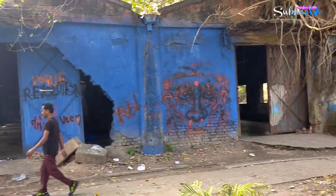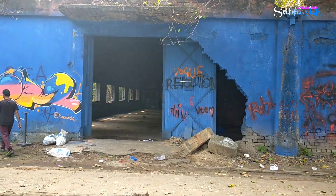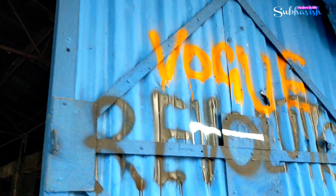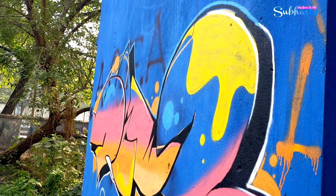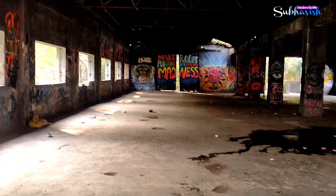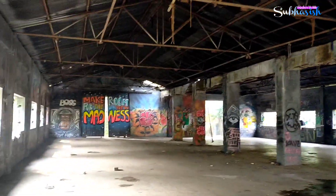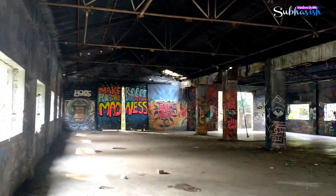There is a wall on this side — it's a hall. It's art. It's a beautiful design and art. This is a beautiful place — great for shooting. It's a beautiful and spacious place all around.